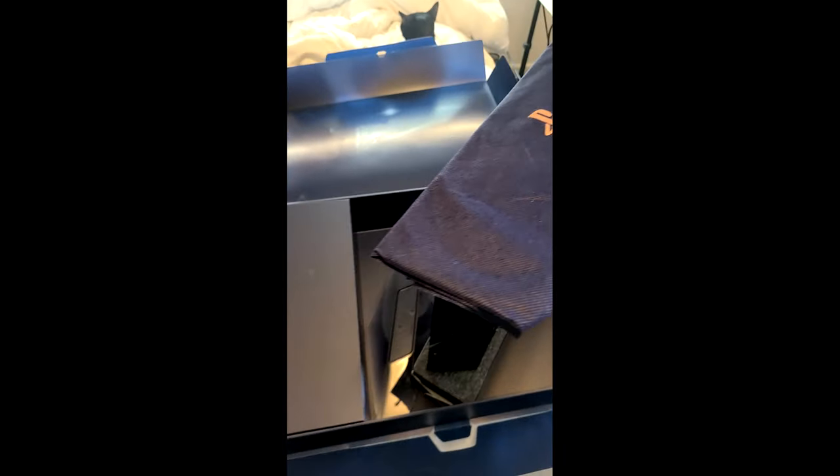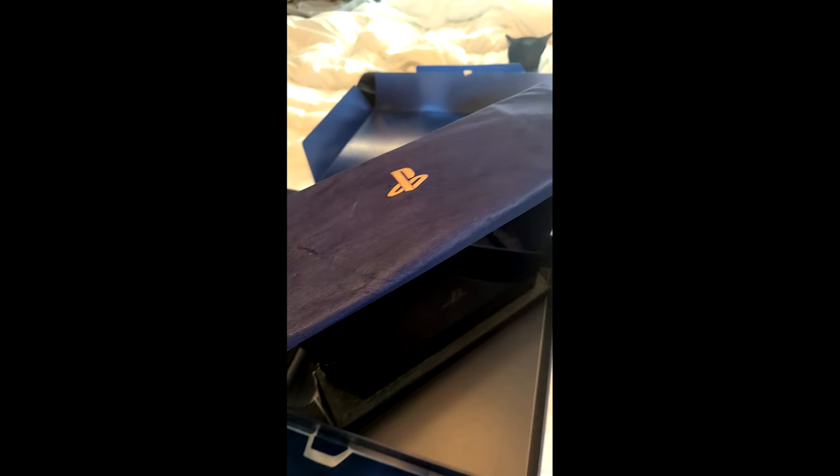I just wanted to show you guys what it looks like — there's the back of it there. We have one here on the Z Gamer channel. It's a collectible piece — probably wouldn't sell it unless it's the right price, but definitely a collectible piece.